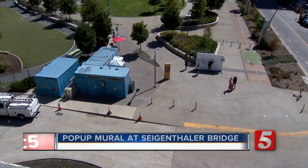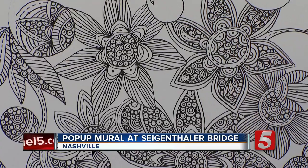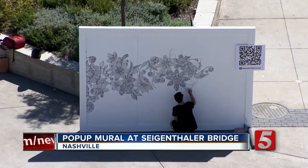Today is National Voter Registration Day and CMT is helping to spread the word. A pop-up mural is on the corner of the pedestrian bridge which takes you to their voter registration site. It's currently by the Siegenthaler Bridge but could be headed to a corner near you.